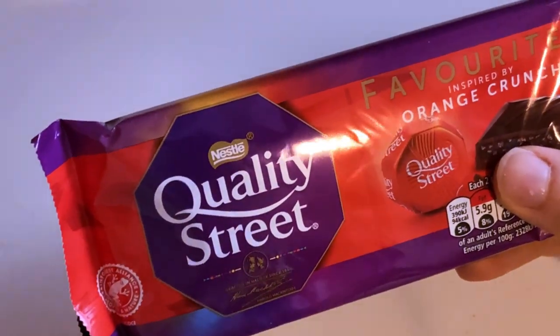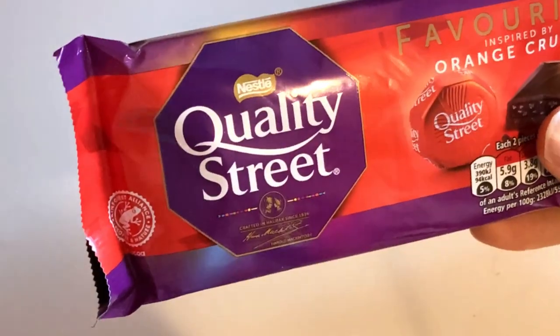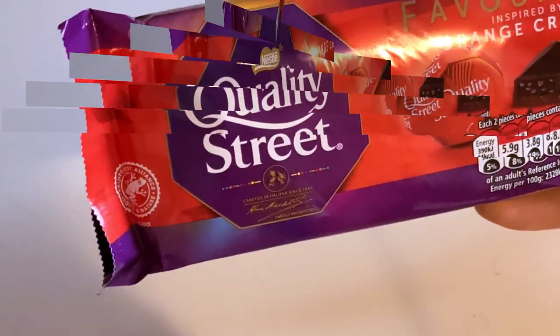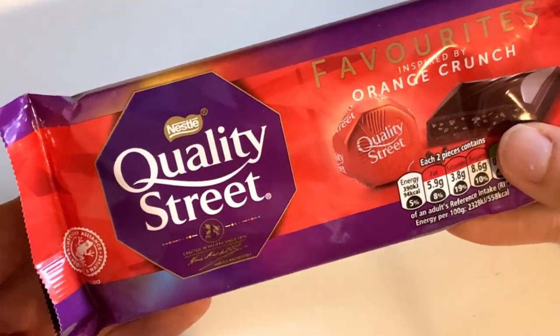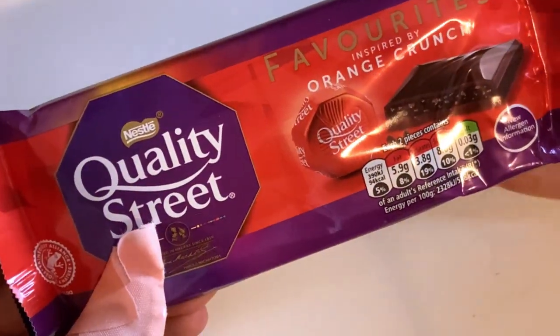What exactly is Quality Street chocolate made of now? The chocolate bar. Can this be as great as the Quality Street standards are? Today we're gonna check it out.